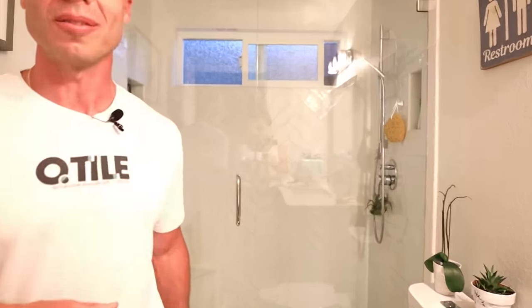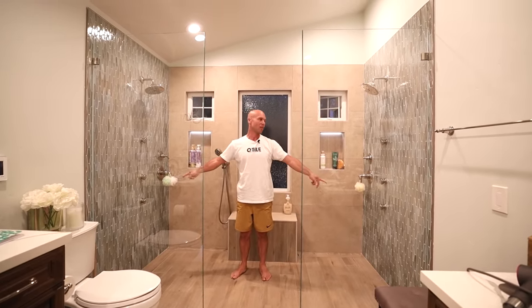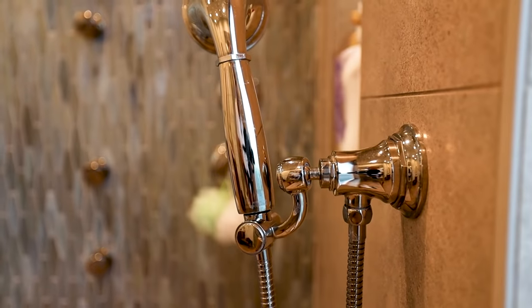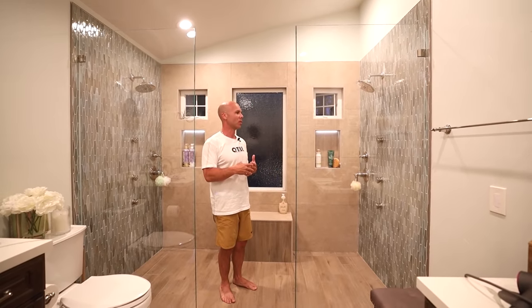Last but not least, we're going to the master shower — the grand finale. This is a big double shower with two shower heads, two sets of body sprays, two thermostatic valves, two diverters, and a handheld on one side. It's also got Ditra Heat on the floor.